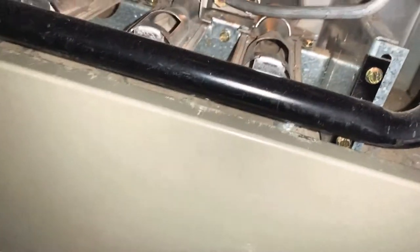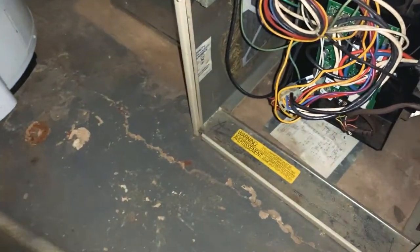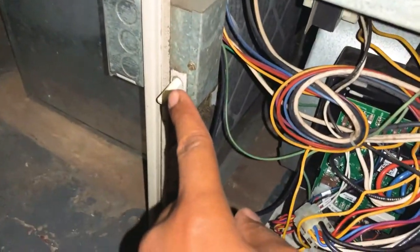The furnace is still on, but as soon as we move this it's going to stop the blower. Let's go ahead and get this off too. That pretty much stopped the blower because it's not pushed in. I just kind of want to look back there to see — we do have a leak. I can see something leaking.